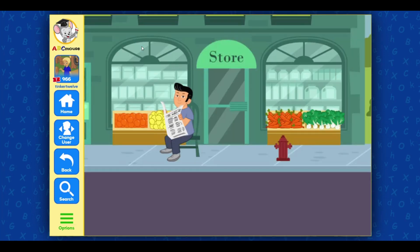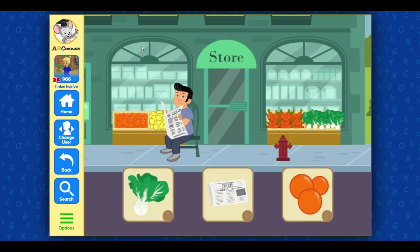Mr. Chen's green market is full of fresh fruits and vegetables. On sunny days, he sits outside his shop and reads the Chinese newspaper. Select three items off of my list: bok choy, newspaper, oranges.